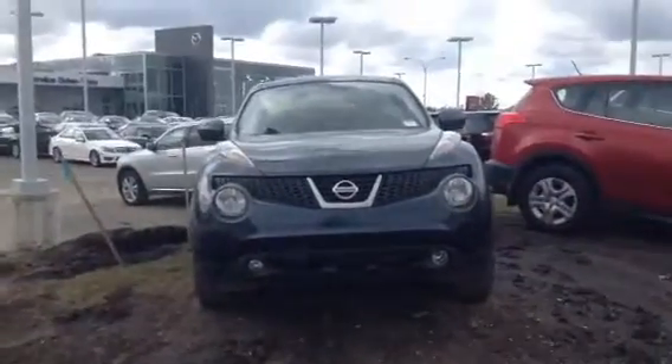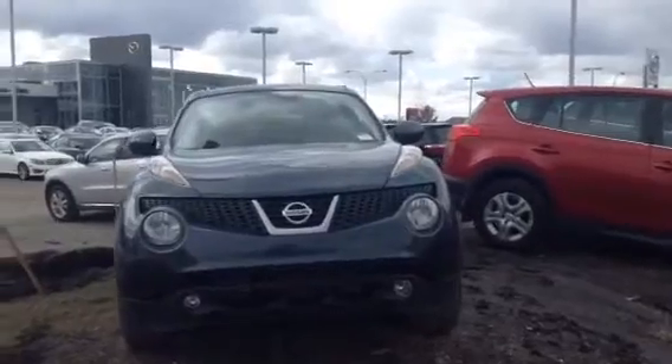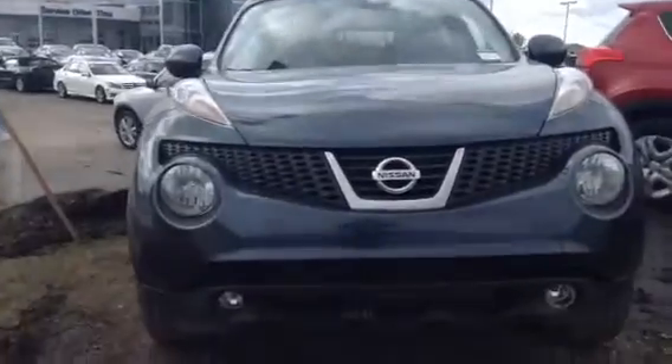Hi Pat, this is Andrew from LA Mazda. I just want to take a minute to show you our beautiful 2013 Nissan Juke — show you the inside, the outside, and what the vehicle is all about and the type of condition you can expect it to be in.